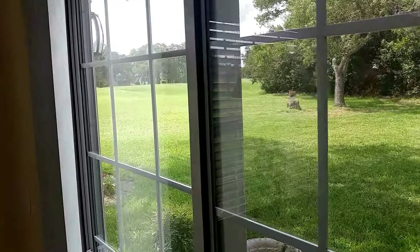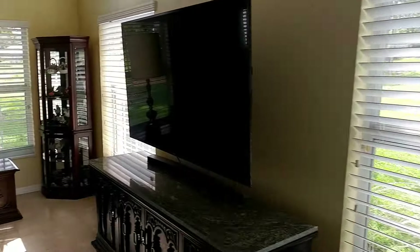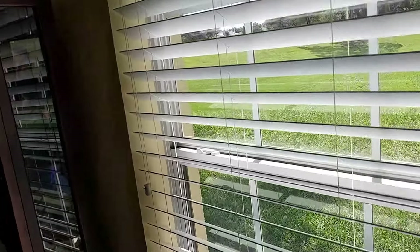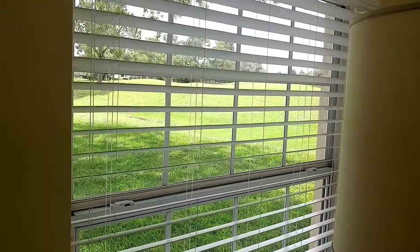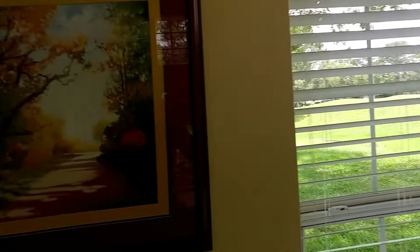That right there that you see is the number 7 tee. And over here, you can see out this window — let me try the other one since the sun's shining in there today. That is the number 6 green and I can't see the flag today because it's black for whatever reason.